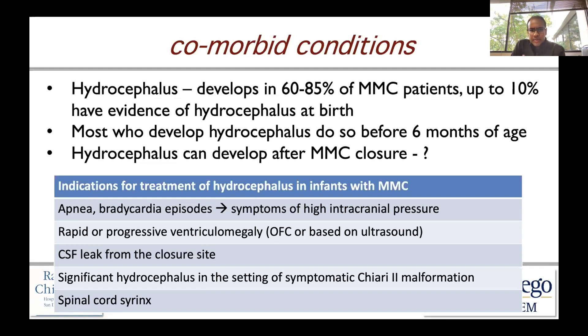The Chiari 2 malformation is a really important category. Additionally, the presence of a spinal cord syrinx tells neurosurgeons that cerebrospinal fluid may be seeking an alternative pathway, creating an intraspinal syrinx that can be associated with neurological dysfunction. If that's starting to happen, placement of a shunt or treatment with ETV/CPC would be reasonable.